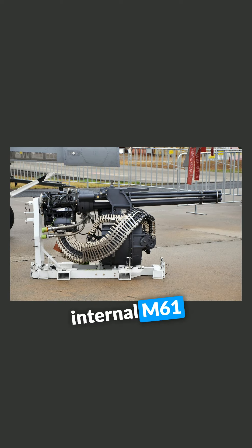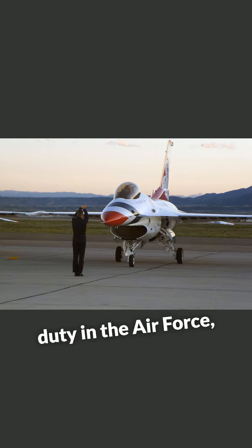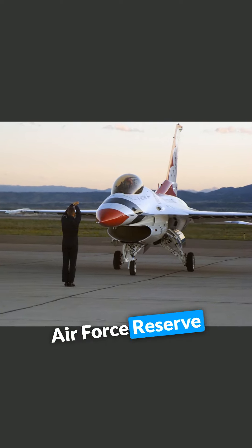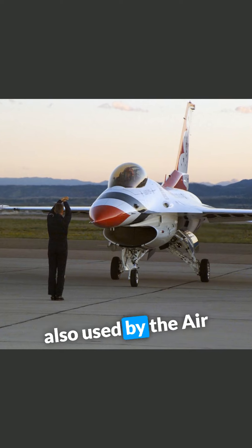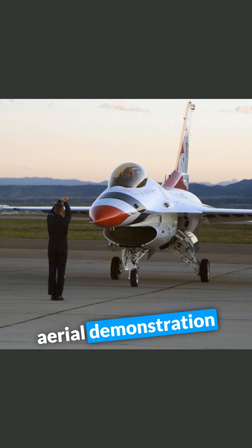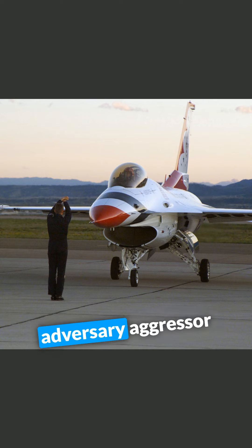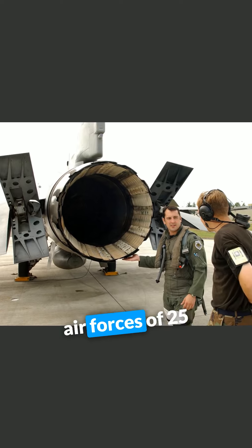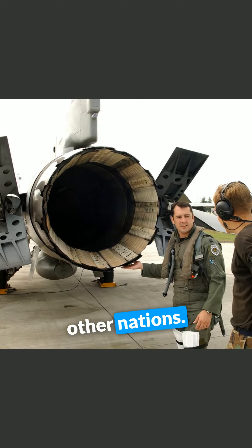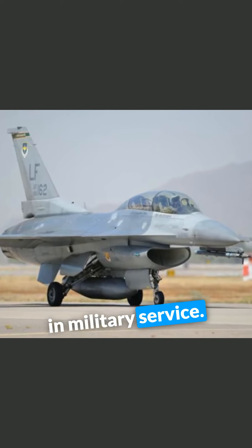The F-16 has an internal M61 Vulcan cannon and 11 hardpoints. In addition to active duty in the Air Force, Air Force Reserve Command and Air National Guard units, the aircraft is also used by the Air Force Thunderbirds Aerial Demonstration Team, the F-16 Viper Demonstration Team, and as an adversary aggressor aircraft by the United States Navy. The F-16 has also been procured to serve in the air forces of 25 other nations. As of 2015, it was the world's most numerous fixed-wing aircraft in military service.